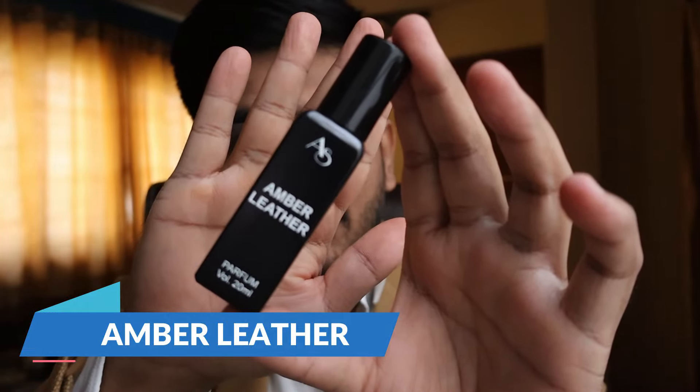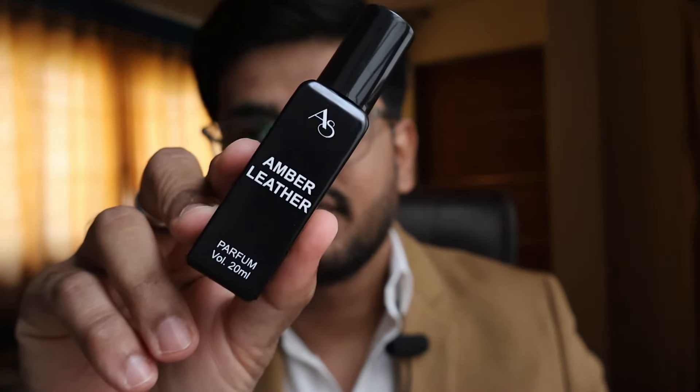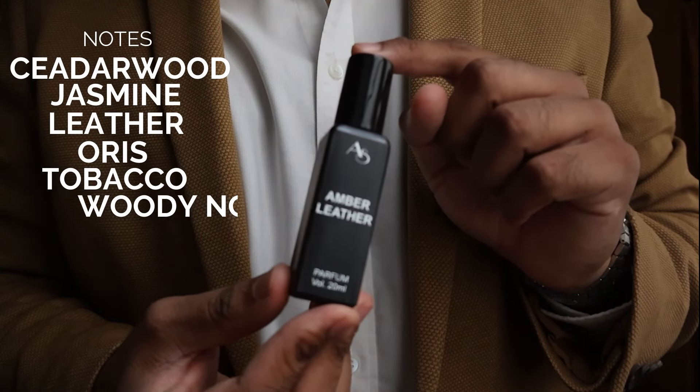Being 20ml bottles, they're extremely convenient and travel-friendly — you can carry them in your blazer, jeans, trousers, or bag. The second one is Amber Leather, their take on Ombré Leather. It's a leather-prominent perfume, so if you love fragrances like Tuscan Leather, this is a toned-down version of that. The prominent notes are cedarwood, jasmine, leather, orris, tobacco, and woody notes.